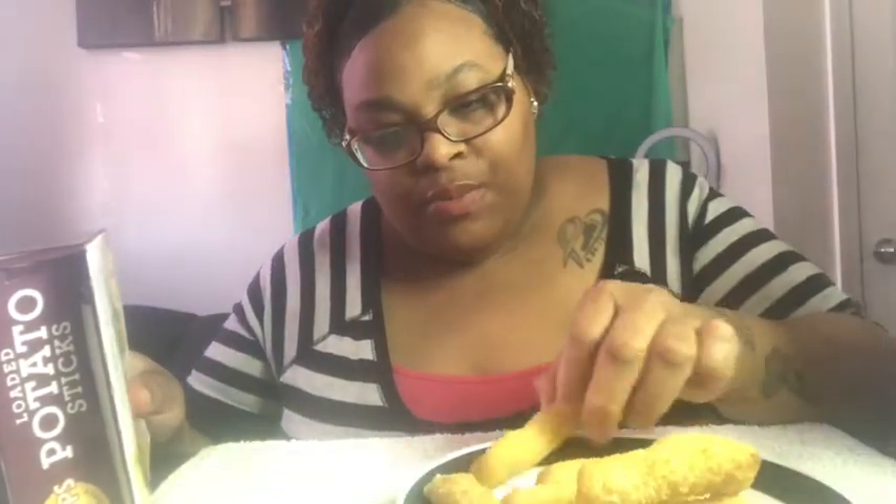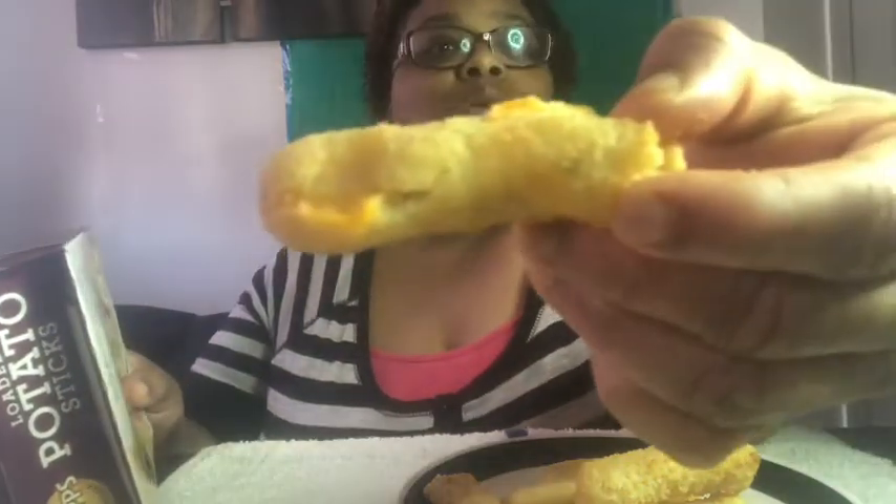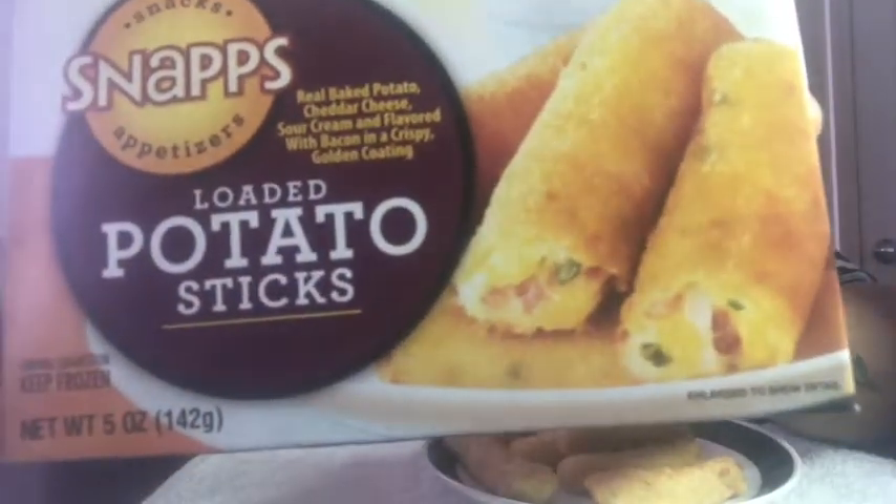Let me give you a close-up of one. Some of them busted open, as you can see. It looks pretty good — it looks like a real stick, like a mozzarella stick. But we're gonna try it out. I mean, you can't beat a dollar, so the presentation sold me.